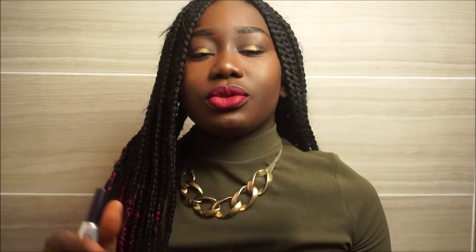On my lips I have the Collection lip liner — I think it's shade two or three, I'll leave that down below — and then MAC Ruby Woo in the center. I just picked up a Ruby Woo to top up because you can never have enough red lipsticks and I go through them like water.